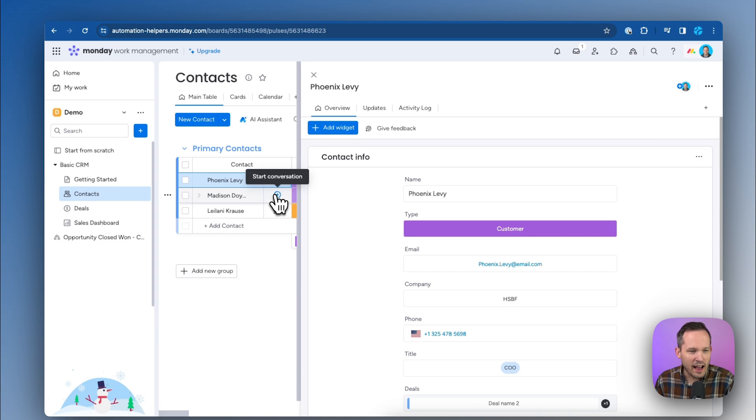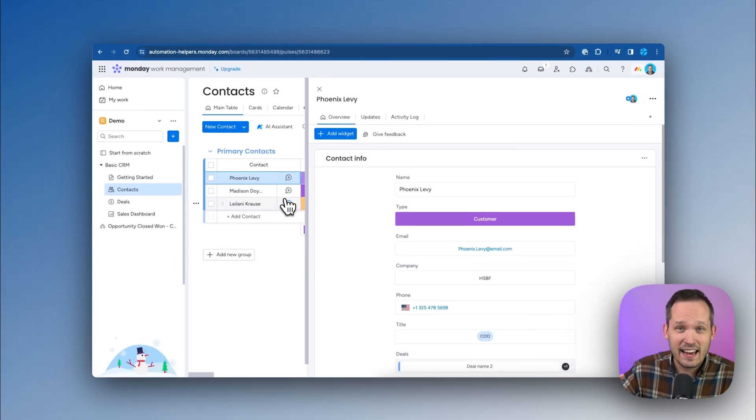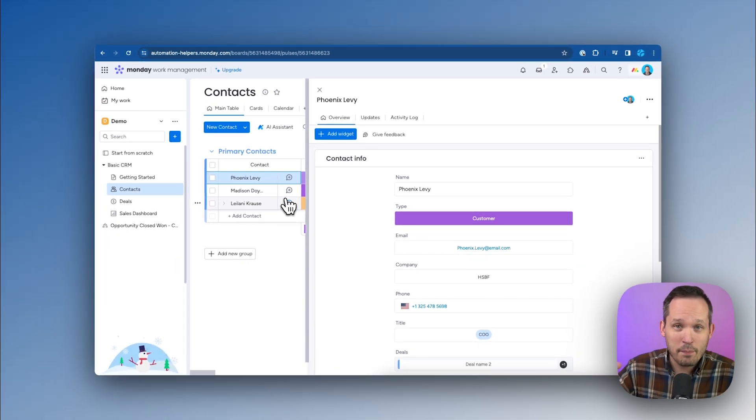When you open up an item, you're going to get a dedicated view for it. It's going to pop open by itself and be much more customizable, so we can create a better experience for viewing information about that item and related items.